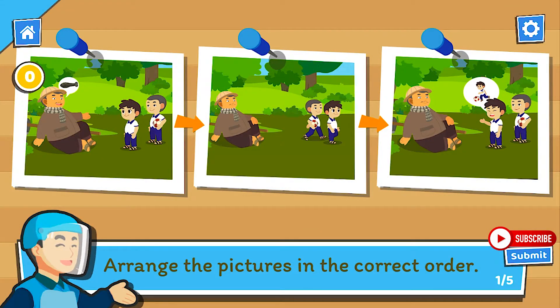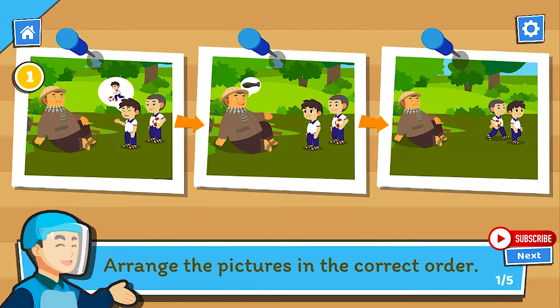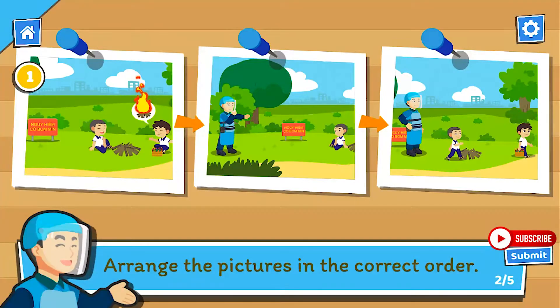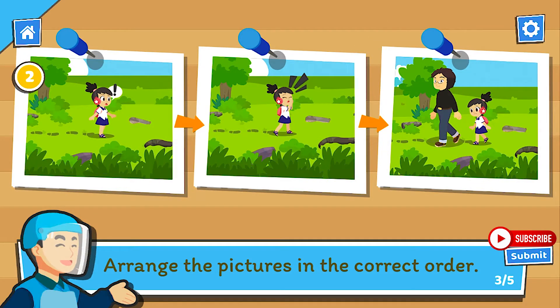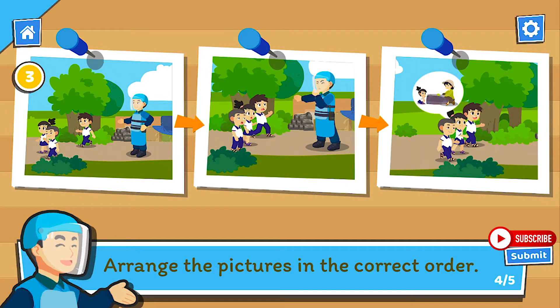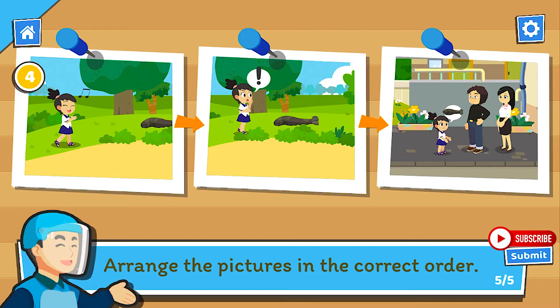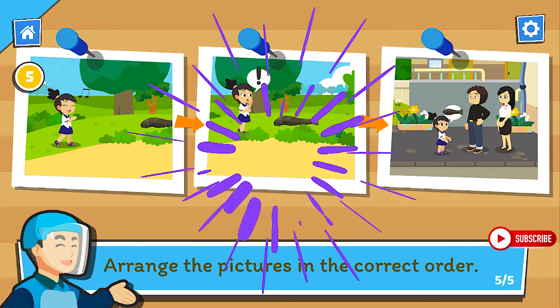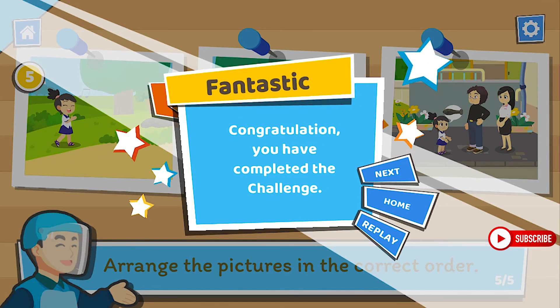Arrange the pictures in the correct order. Congratulations! Your answer is correct. Arrange the pictures in the correct order. Congratulations! Your answer is correct. Arrange the pictures in the correct order. Congratulations! Your answer is correct. Arrange the pictures in the correct order. Congratulations! Your answer is correct. Arrange the pictures in the correct order. Arrange the pictures in the correct order.